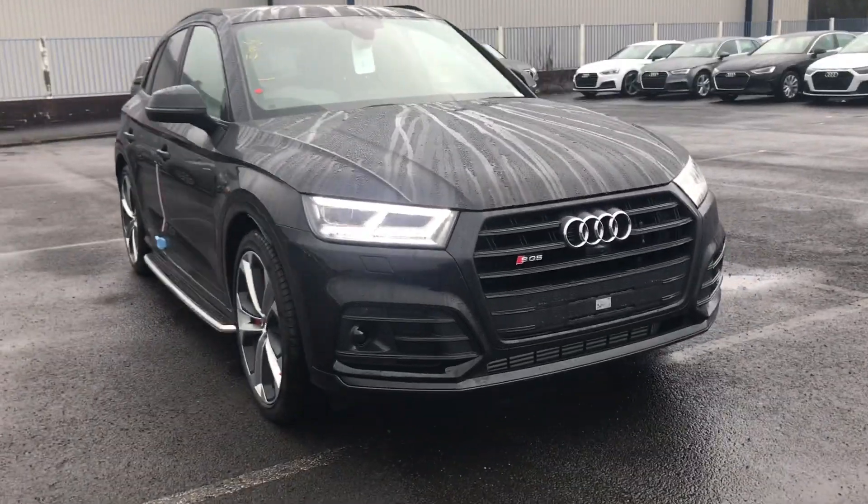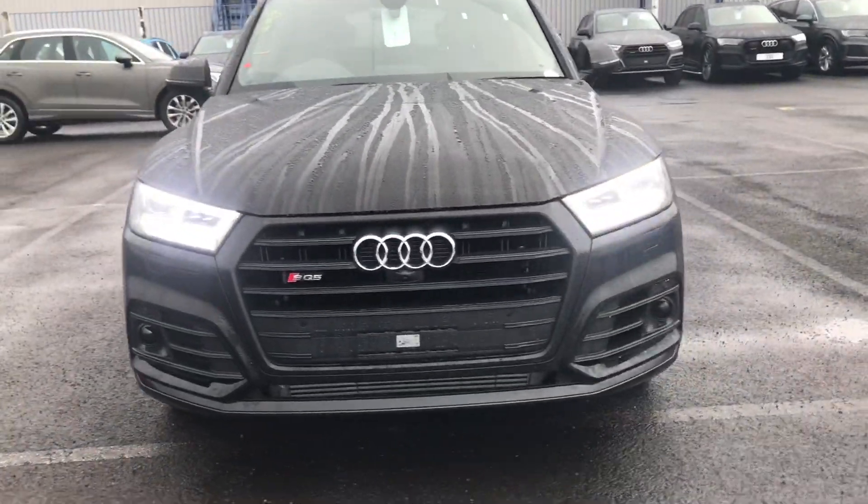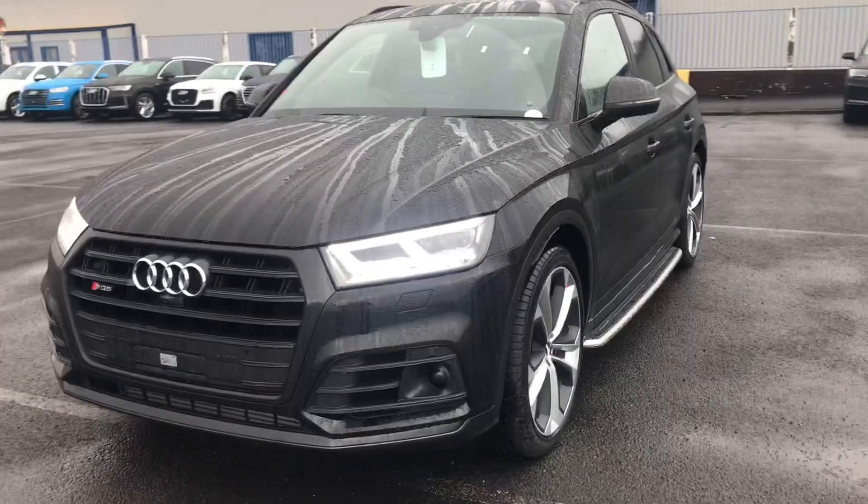Hi and welcome to Blackburn Audi. My name is Fiona and I'm going to give you a quick tour of this brand new Audi SQ5 Vorsprung.